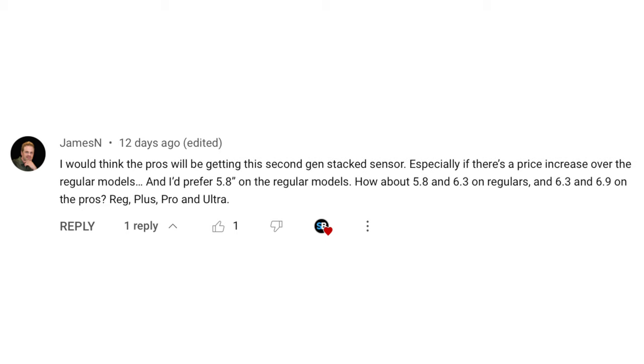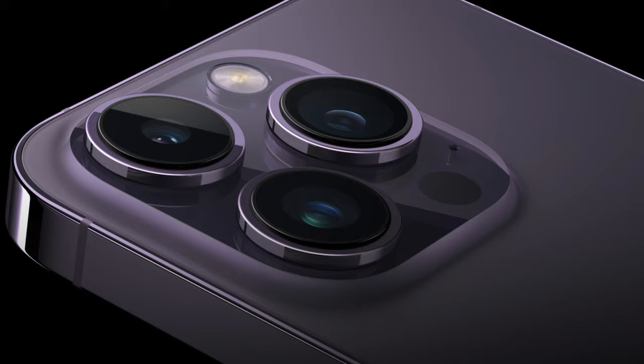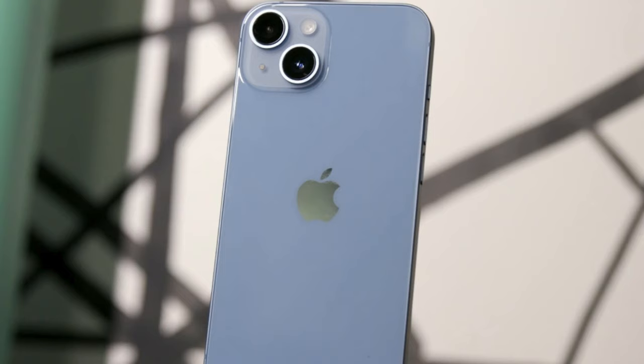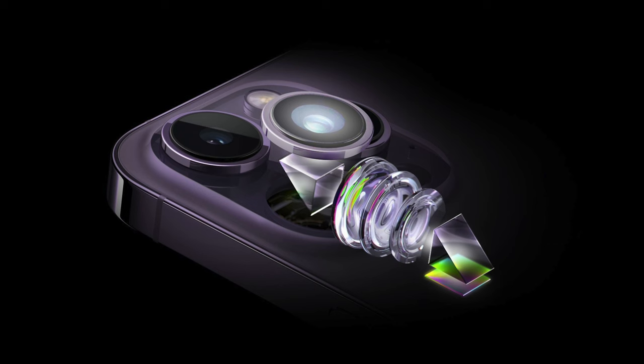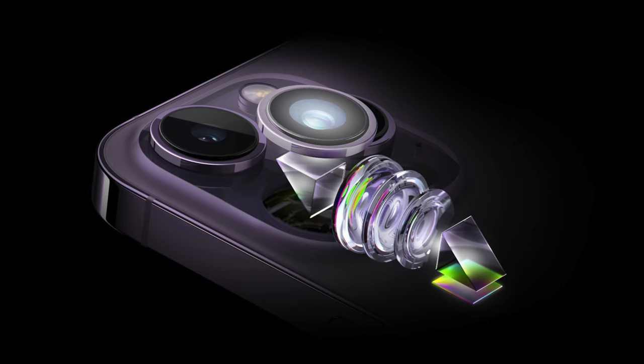James N says: I think the Pros will be getting the second gen stacked sensor, especially if there's a price increase over the regular models, and I prefer a 5.8 inch on the regular models — how about 5.8 inch and 6.3 inch on the regulars, and 6.3 inch and 6.9 inch on the Pros? Regarding cameras, yes, it's most likely the Pros get the upgraded 48 megapixel stacked sensor, but I'm still hoping the regular models also get this. It would be nice to once again have the same sensor across the range, and ultimately if the regular models get it, the Pros would still have the better ultrawide and of course periscope on the Pro Max, plus you get things like ProRAW and ProRes which the regular models likely will never get.